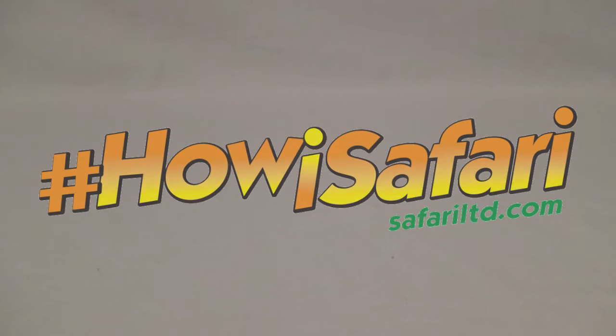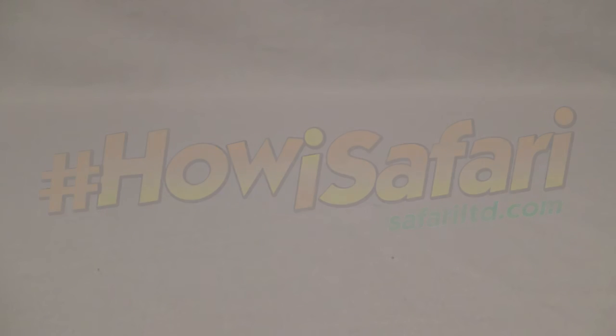Hey guys, SpinerDude here, and today we're getting into the second batch of figures for the hashtag HowieSafari campaign. Before we start the video, I want to send out a big thank you to Safari Limited for supplying me with these beautiful figures. I cannot wait to get through and review all of them.